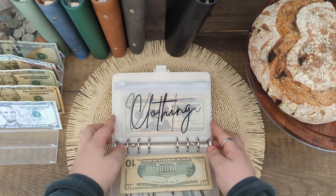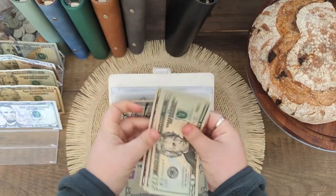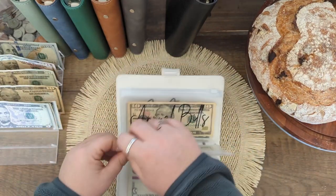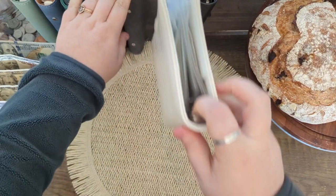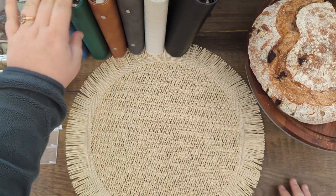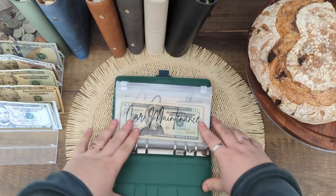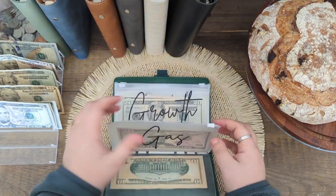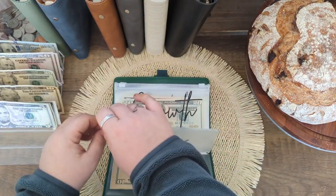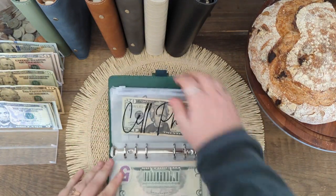Then I need to grab $10 out of subscriptions — we'll just take the fives. I don't need to pull anything out of my homestead binder. The next one is my business binder, and I'm just going to pull out the $50 I have for gas so I can put it on the gas card I use for my business.